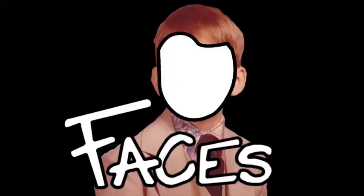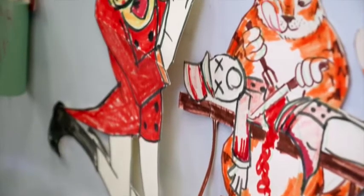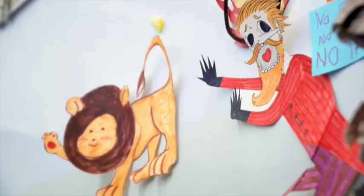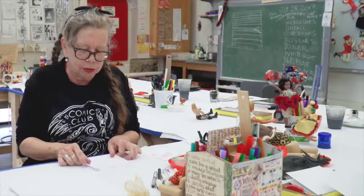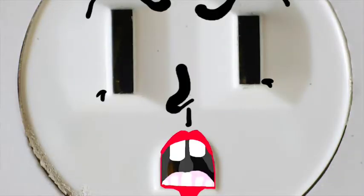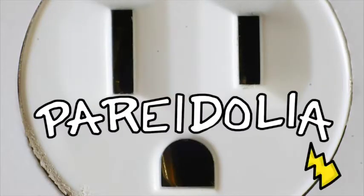So this idea of faces, for example — human beings have evolved with a lot of instincts, and one of them is to recognize upright faces. We even recognize faces that aren't faces. It's called pareidolia.